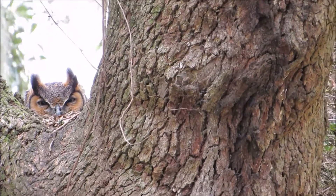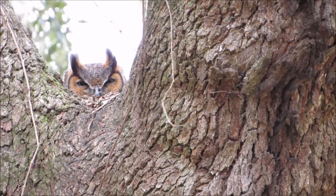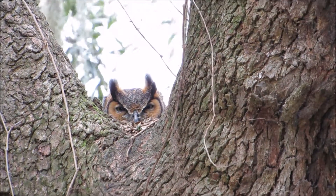Good afternoon, everybody. This is Karen March from Hilton Head Island, South Carolina, and I'm at Savannah National Wildlife Refuge.